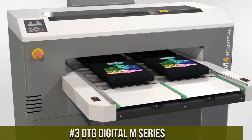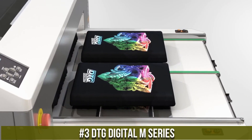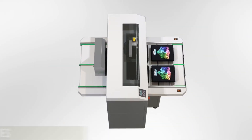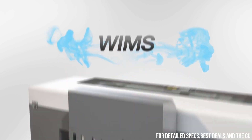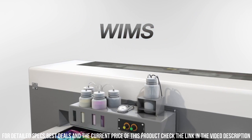DTG Digital M-Series — a high-performance direct-to-garment printer designed for professional print shops and businesses in the textile industry. It is known for its exceptional print quality, speed, and versatility, making it a popular choice for businesses looking to expand their product offerings and increase their productivity.